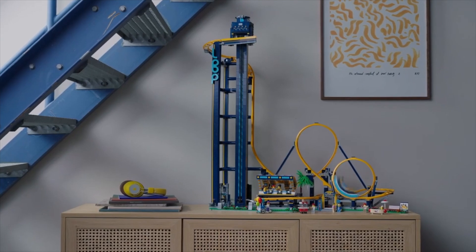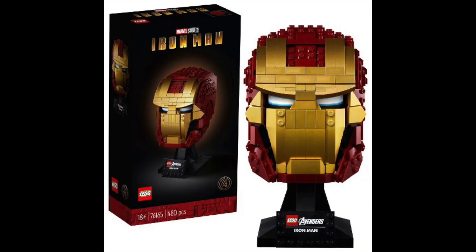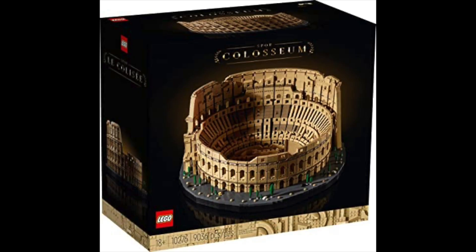The sets include Star Wars heads, Batman, Marvel, typewriters, pianos, and much more. This is an amazing set.